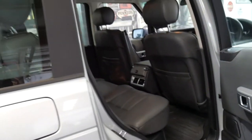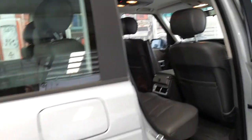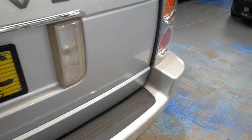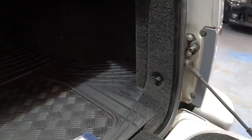It does have rear air conditioning and it even has rear entertainment. It does have a tow bar. It's got the split tailgate and a rubber mat, which is a must if you're throwing things in and out of the back of the car. It's just another thing which shows that it's been very well cared for.